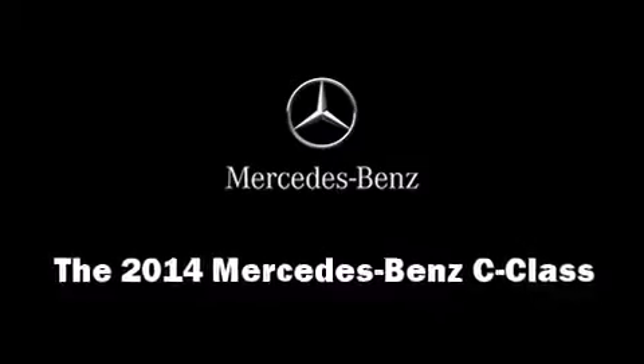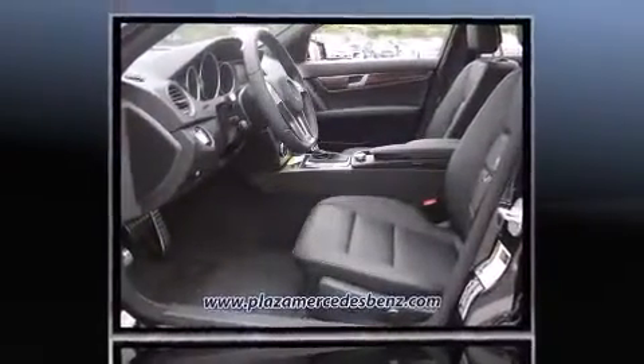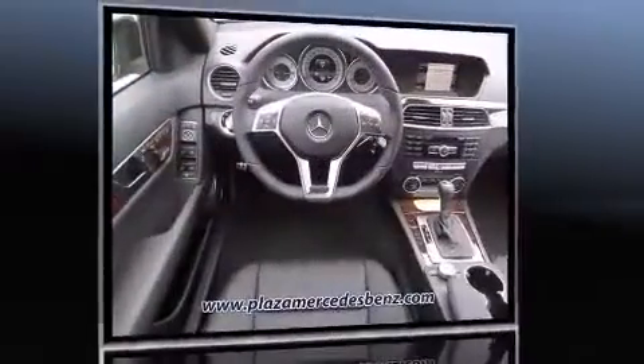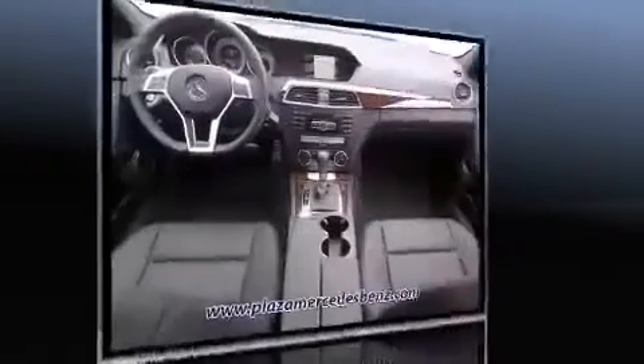Treat yourself to a test drive in the 2014 Mercedes-Benz C-Class. This four-door, five-passenger sedan leads among competitors in its segment. A 3.5-liter V6 engine pairs with a sophisticated seven-speed automatic transmission, and for added security, dynamic stability control supplements the drivetrain.